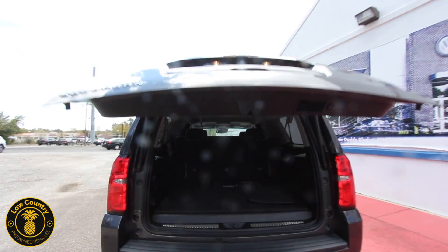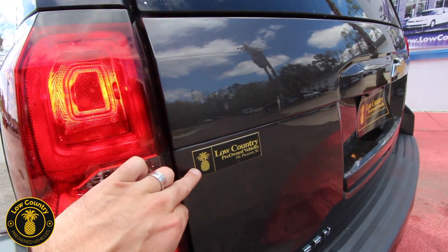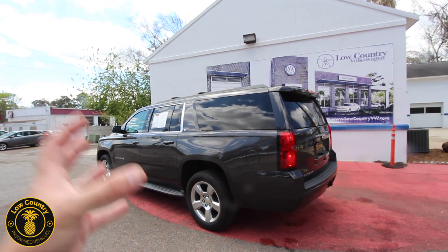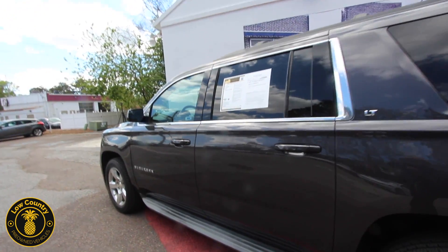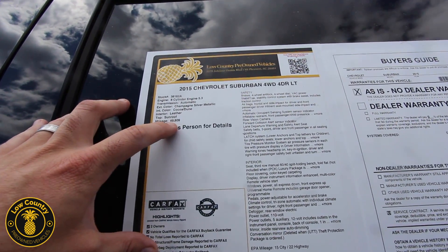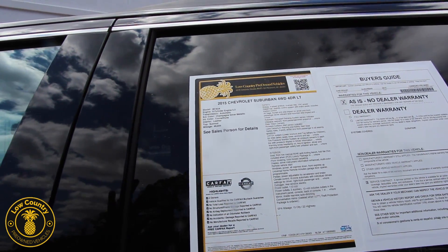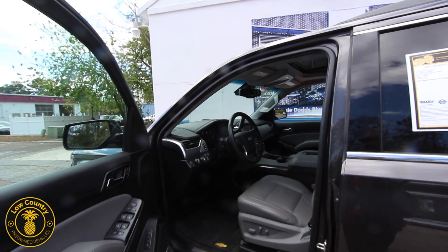It might not be an LTZ but it's an LT with a lot of great options on it. Low Country Pre-Owned — you can't miss us, we got the only logo in Charleston for a car dealership with a pineapple, which really says hey, we're Charleston folks, we're the Low Country. Here is our window sticker: 49,809 miles — about 200 shy of 50,000 miles on it. It's got the 5.3-liter V8, which is pretty much the motor that most people get on a Suburban.